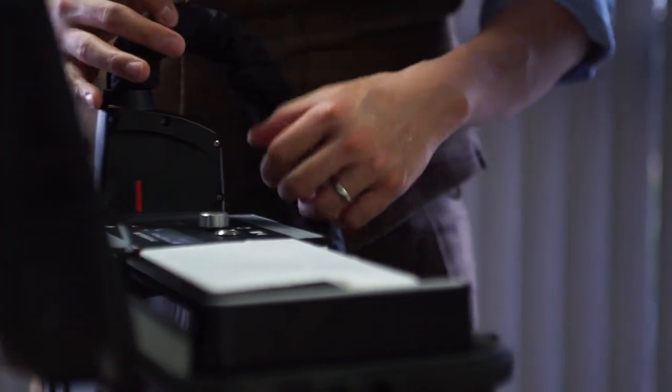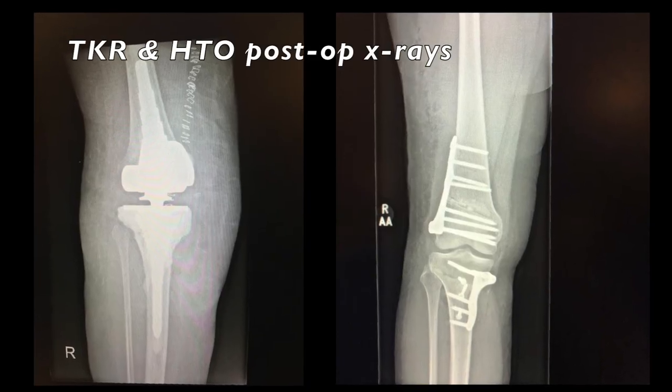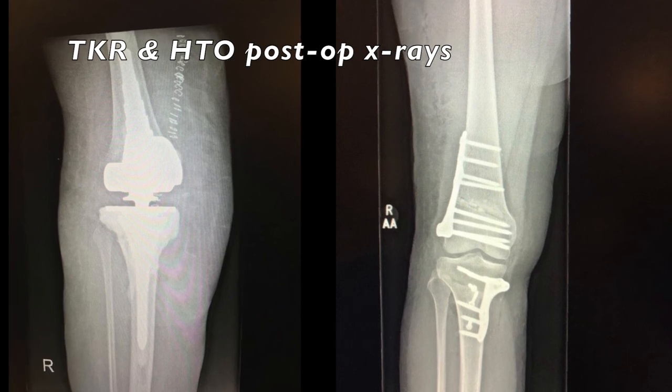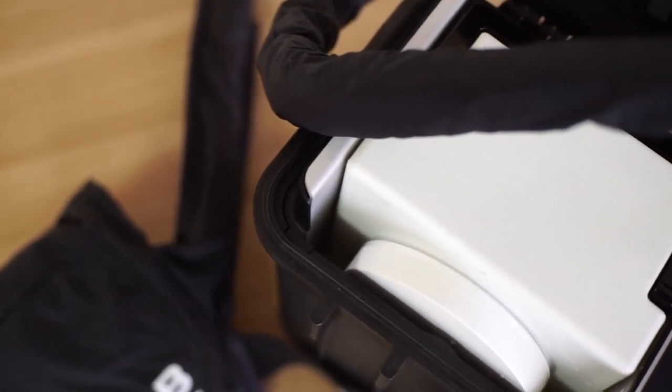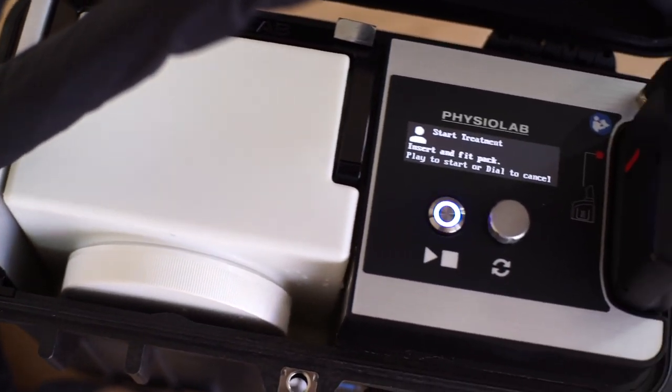Currently I use the Physiolab device on post-operative patients, especially on knee replacement, revision knee surgery, high tibial osteotomy, ACL reconstruction, as well as cell therapies. Within those surgeries there will be a lot of trauma going around the knee, and with the coolant and the compression it really reduces that swelling a lot.